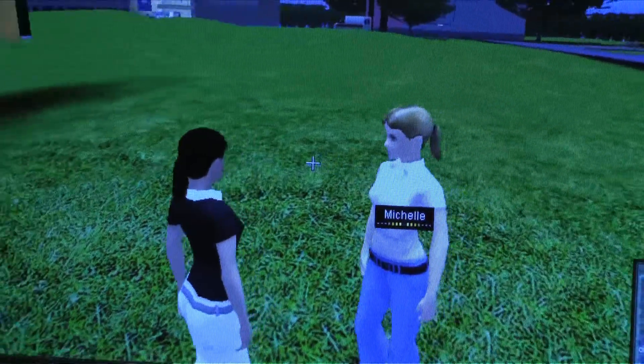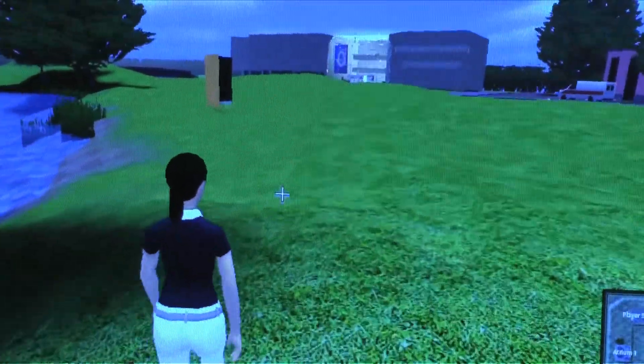Immersiveness means that you actually feel that you are in the environment. It's a digital environment created with a computer, but you feel as if you are in it. You can walk around, you can interact with other people and other avatars in the environment.